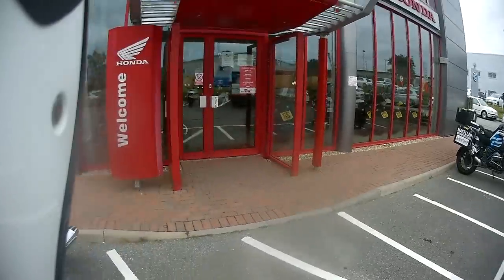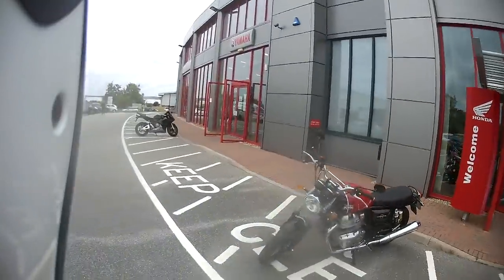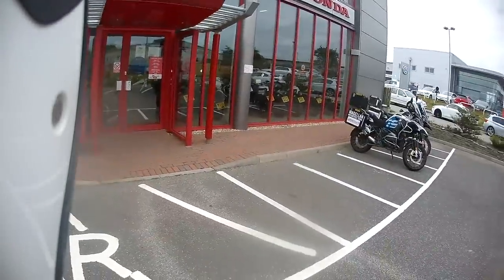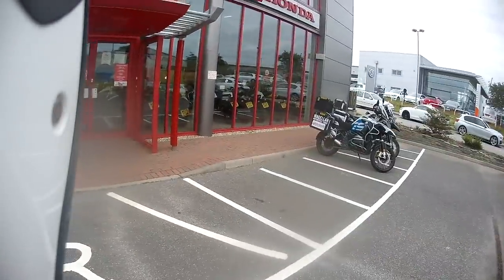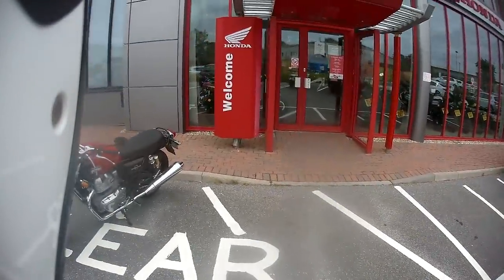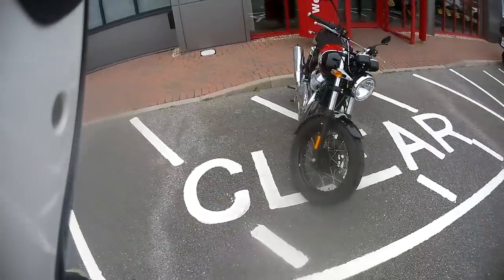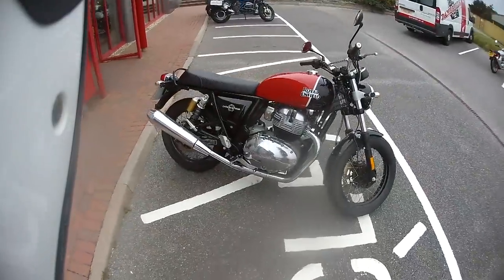Welcome to another Rider Cam TV video. Today we are at our friends at Damerills, which is surprisingly very busy today as lockdown starts to ease. They've sold loads and loads of motorbikes over the lockdown period, which is really good. They've invited us up so we can have a look at a new range they've started to stock — look at this, it's a Royal Enfield Interceptor 650.